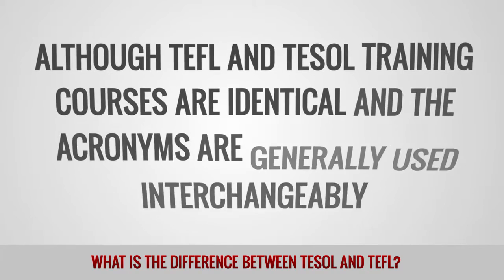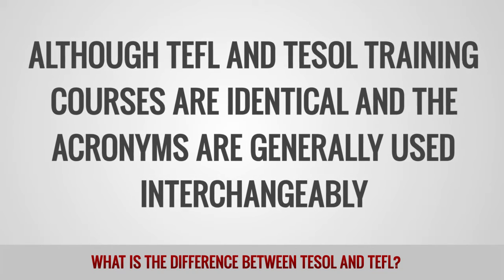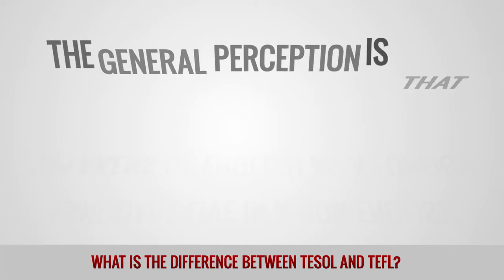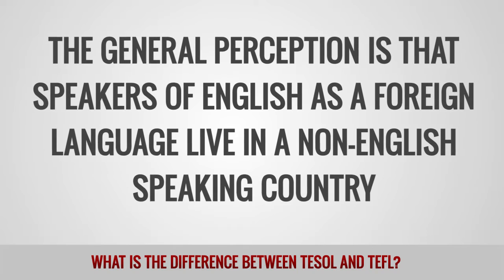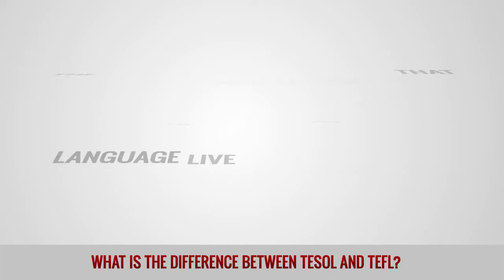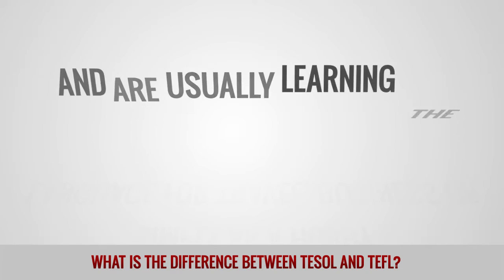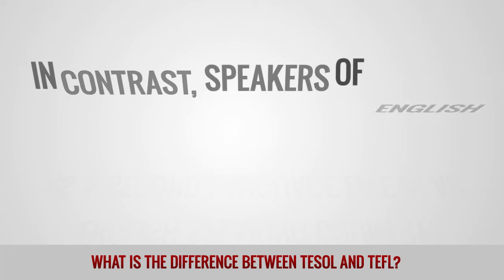Although TEFL and TESOL training courses are identical and the acronyms are generally used interchangeably, there is a technical difference between the two. The general perception is that speakers of English as a foreign language live in a non-English speaking country, meaning they don't need to speak English on a daily basis and are usually learning the language for travel, business, or simply as a hobby.